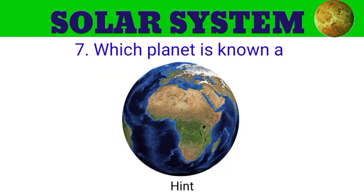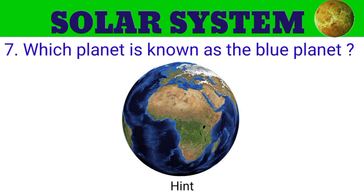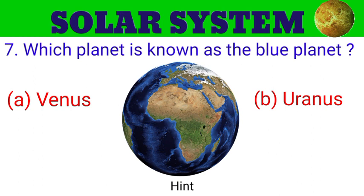Question number 7. Which planet is known as the blue planet? The options are A. Venus, B. Uranus, C. Earth, D. Jupiter.